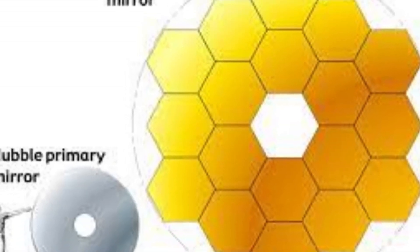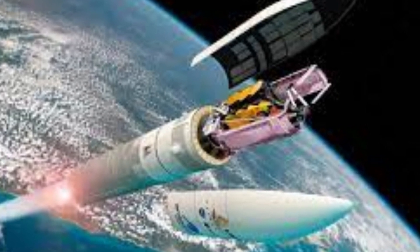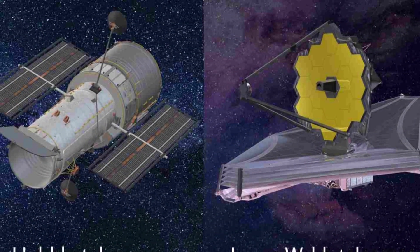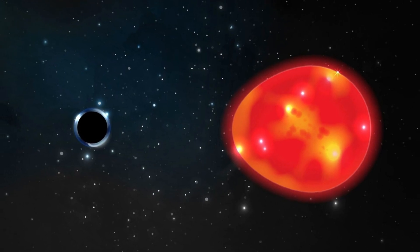The Webb Telescope's primary mirror measures more than 21 feet across, making it the largest to fly in space. The mirror's size, which dwarfs that of Hubble and other existing space telescopes, gives Webb the sensitivity to see celestial objects that were previously undetectable.